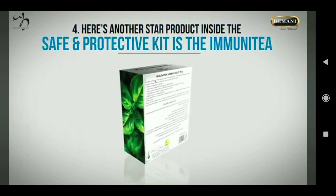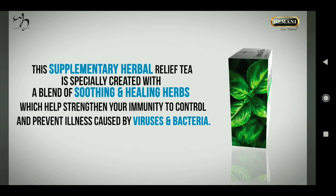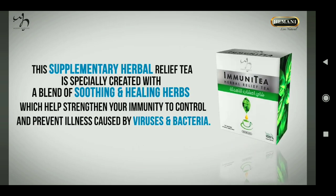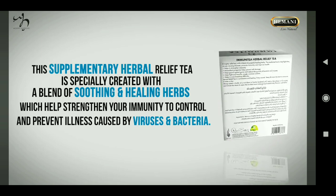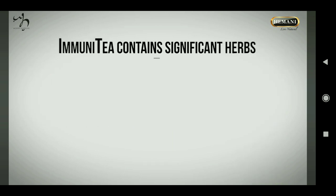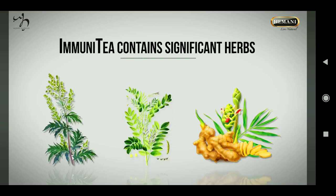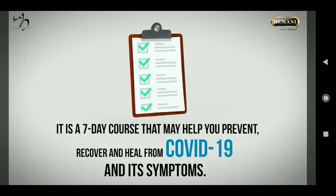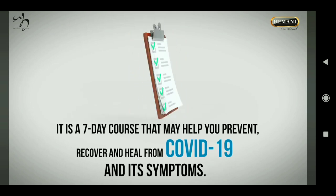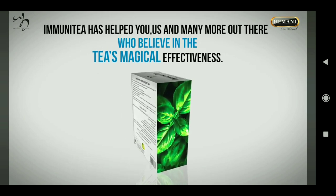Another star product inside the Safe and Protective Kit is Immunity, a supplementary herbal relief tea specially created with a blend of soothing and healing herbs which helps strengthen your immunity and prevent illness caused by viruses and bacteria. Immunity contains significant herbs like artemisia, ginger, and licorice. It is a seven-day course that may help you prevent, recover, and heal from COVID-19 and its symptoms.